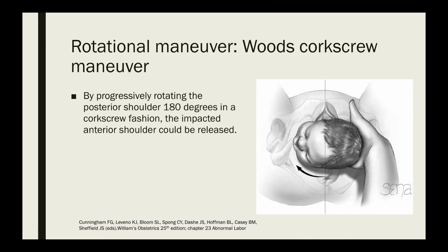The next maneuver is a rotational maneuver called Wood's corkscrew maneuver. This is done by progressively rotating the posterior shoulder 180 degrees in a corkscrew fashion, which then releases the impacted anterior shoulder.